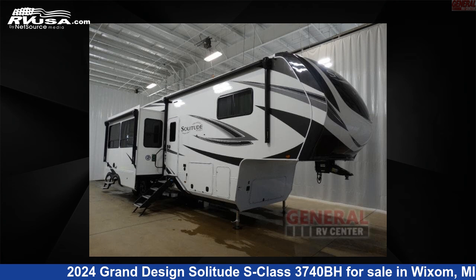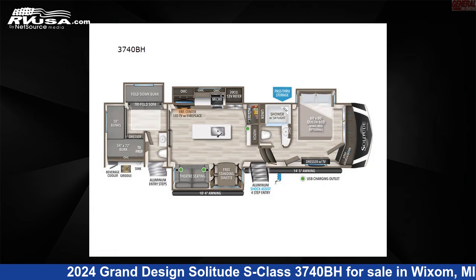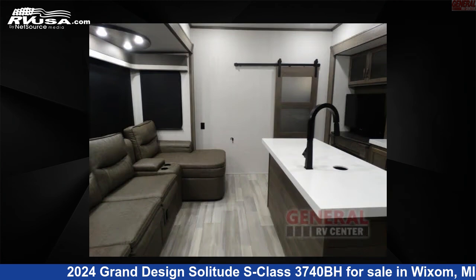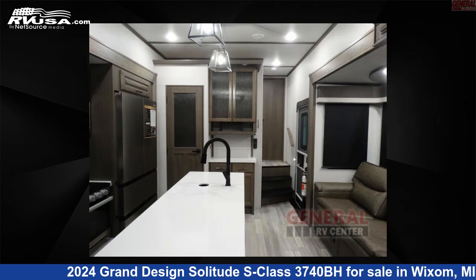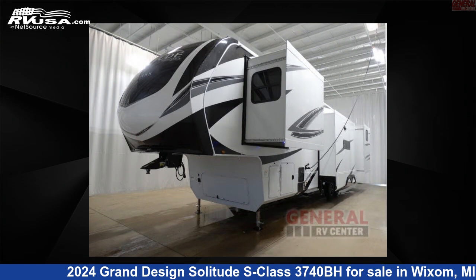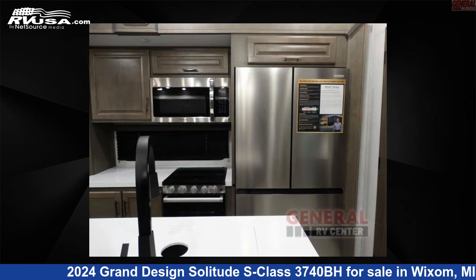This 2024 Grand Design Solitude S Class 3740BH is a fifth-wheel RV. It is located in Wixom, Michigan, 48393 and is offered for sale by General RV Center. Click the link in the video description to visit RVUSA.com and see more photos as well as the current price.